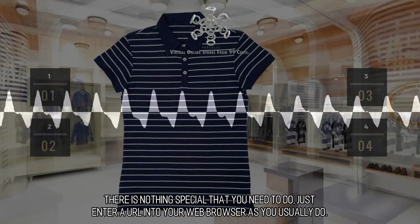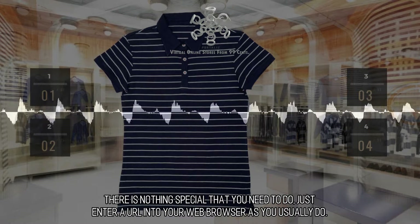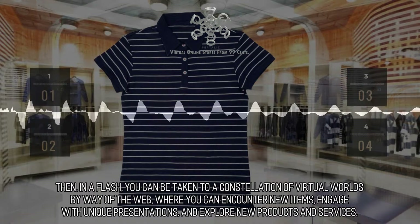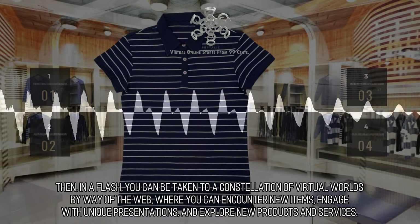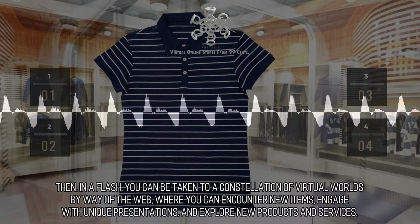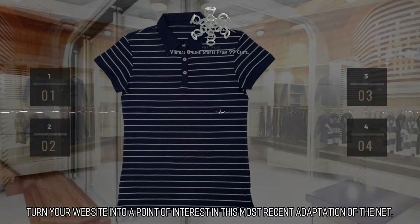There is nothing special that you need to do — just enter a URL into your web browser as you usually do. Then, in a flash, you can be taken to a constellation of virtual worlds by way of the web, where you can encounter new items, engage with unique presentations, and explore new products and services. Turn your website into a point of interest in this most recent adaptation of the net.